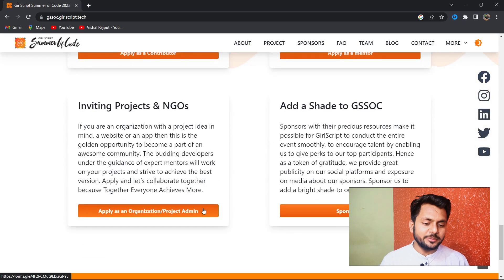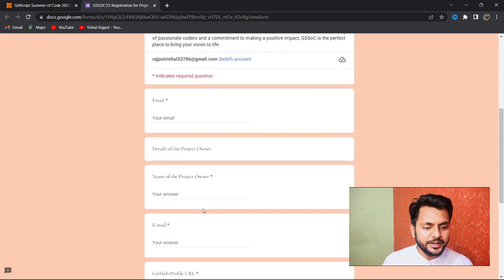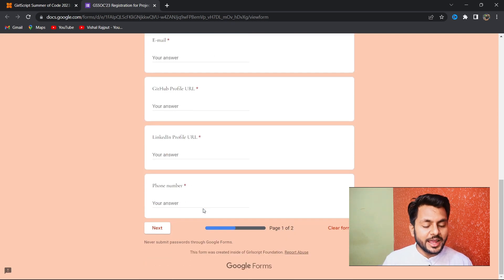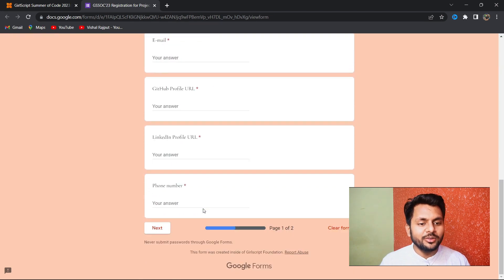Project admins are experienced individuals who have an idea for a project but don't have much time to build it themselves. They present their idea, and if GSSoC accepts their project, contributors can work on it. Two to three mentors are assigned to each project to guide the contributors.